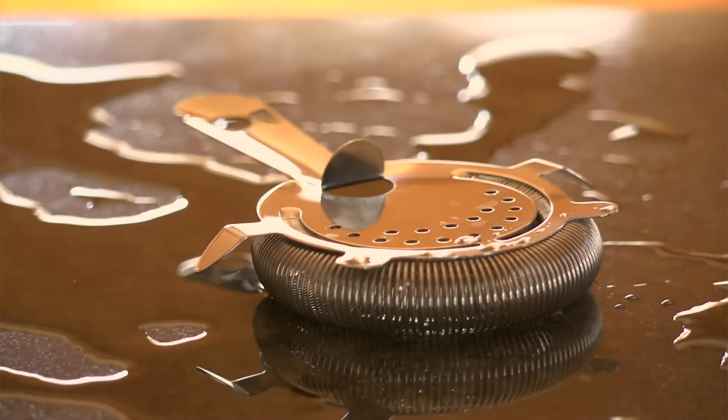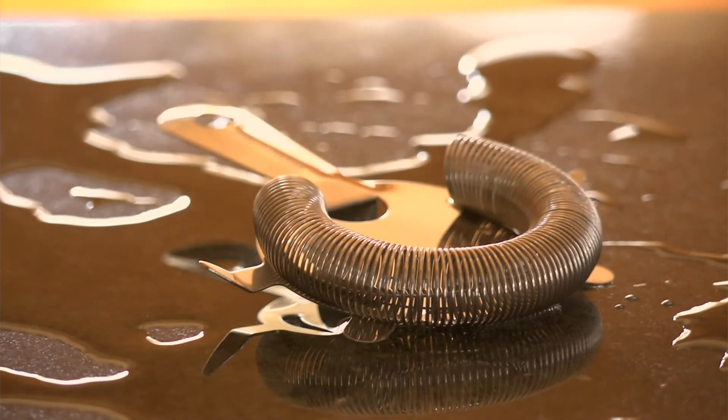Hawthorne strainer. This is used when straining liquid from the metal half of a Boston shaker.